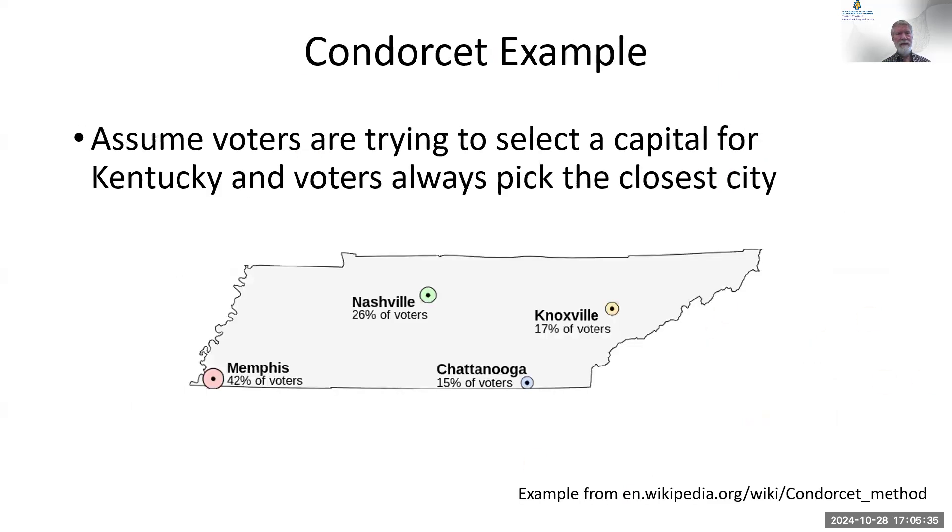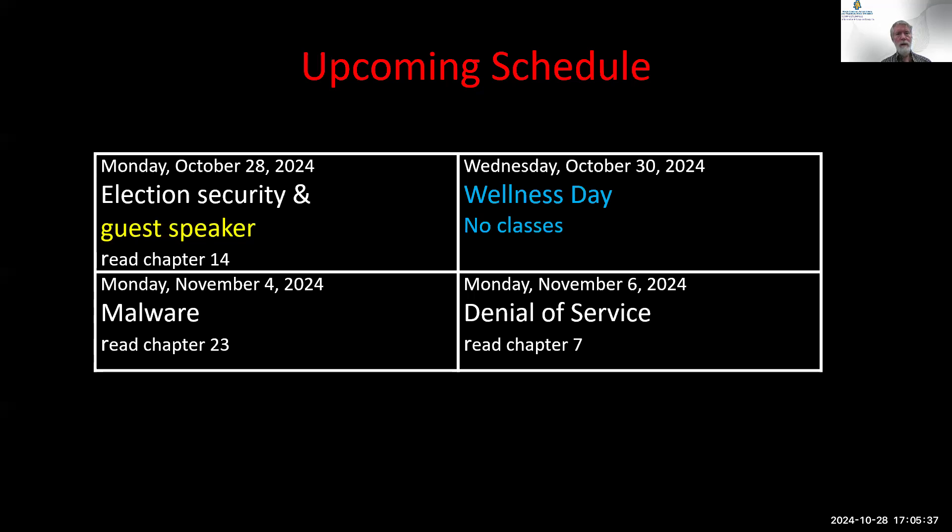No classes on Wednesday — don't come here, don't go to any other class on Wednesday. A week from today we'll be talking about malware, which is chapter 23. A week from Wednesday is denial of service, which is chapter 7. Right now we're going to move on to our guest speaker for today.